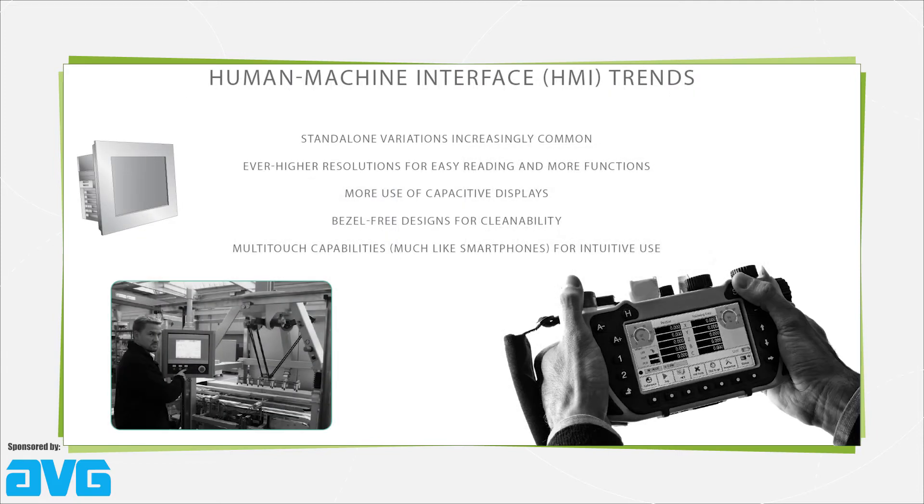Today's HMI technologies include increasingly flexible setups and, much like in consumer electronics, ever-increasing resolution. There's also been an uptick in affordable touchscreens and steady replacement of resistive displays with capacitive.